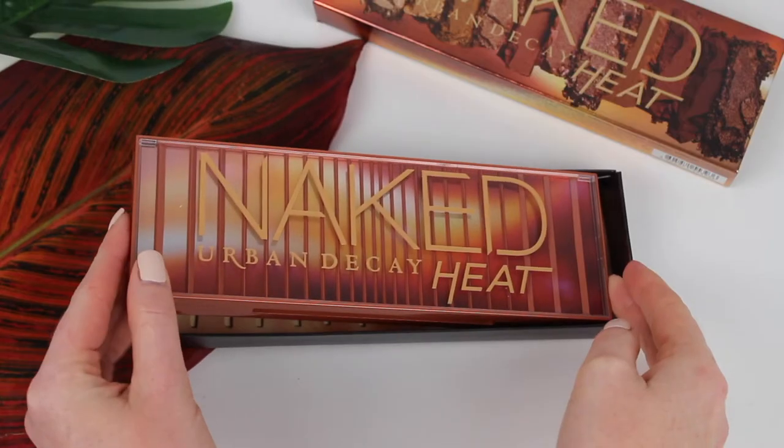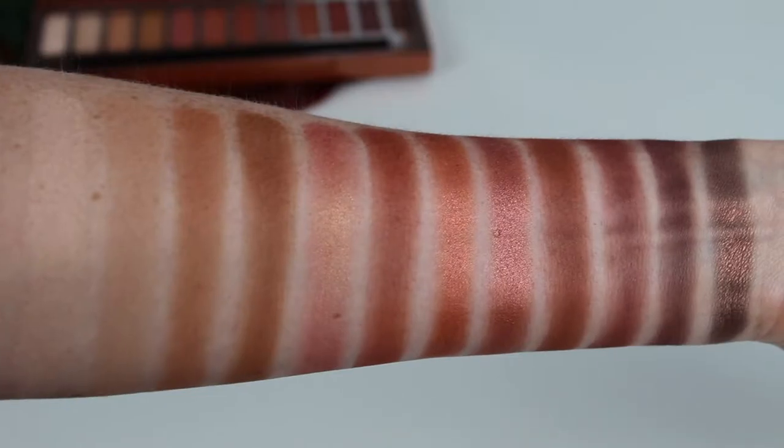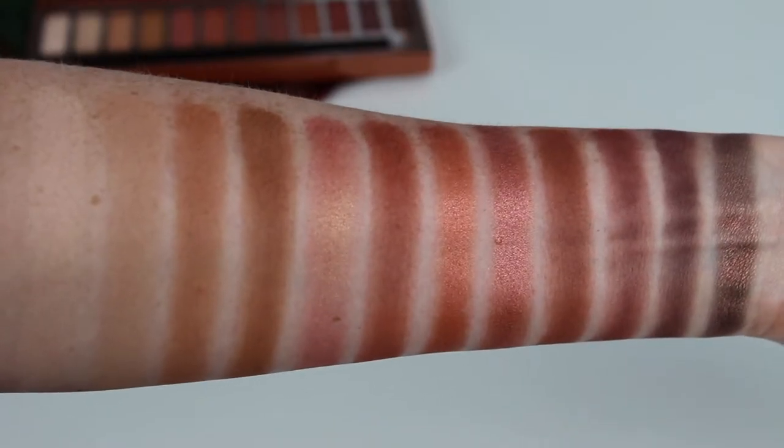Hey guys, welcome back. Today I'm going to be sharing with you swatches from the brand new Urban Decay Heat Palette, covering drugstore and high-end makeup.